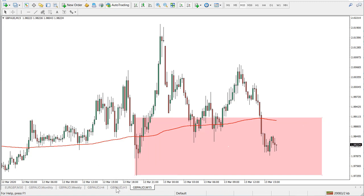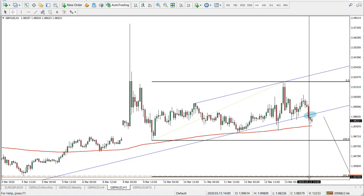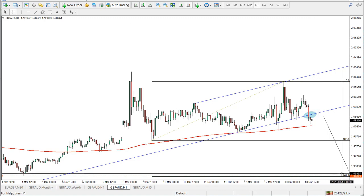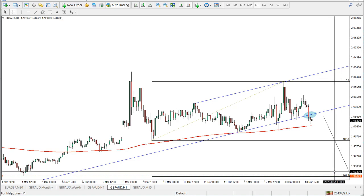For the target: our target would be the 161.8 Fibonacci extension, which is around 1.9280 — approximately 1.9300. That would be a strong psychological support level, and this is where I would place my take profit. Somewhere in the 1.9300 area would be just perfect.